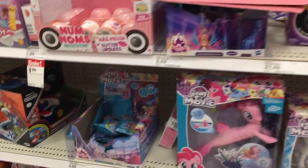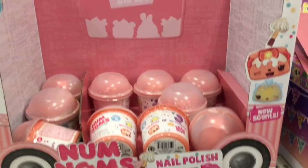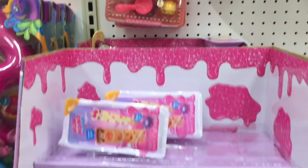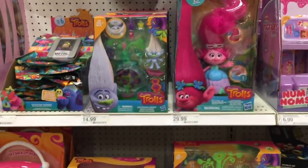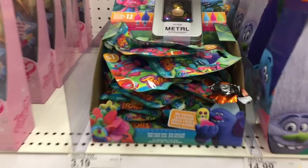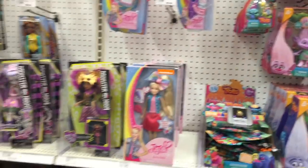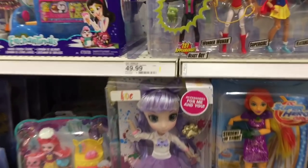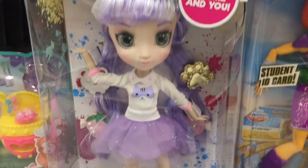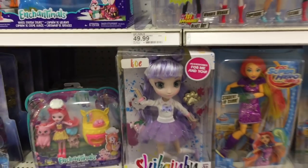Down at the My Little Pony aisle a couple blind bags. They have some of the wave 2 mystery packs for Num Noms as well as the slime dippers - those are awesome. And then Trolls blind bags, those are cute. Monster High not too much going on there. Down here they have this new doll - she's really cute, she has little bun pigtails and a cat shirt, that's adorable.